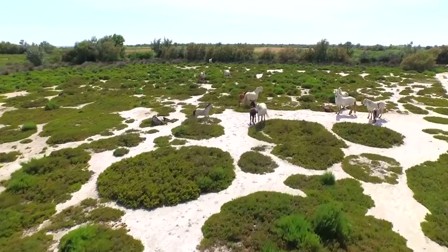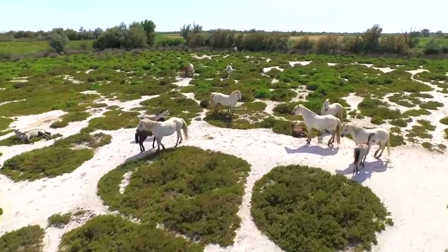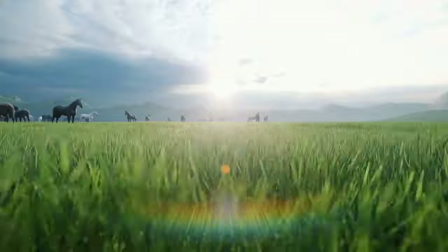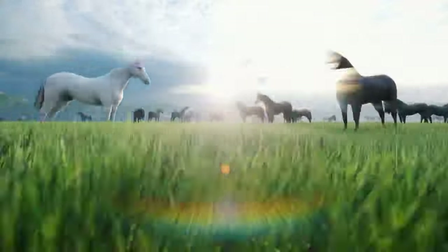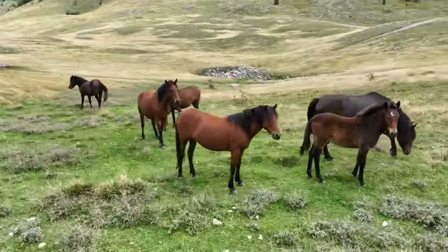As we spend more time observing the wild horses, we feel a deep sense of connection with nature. The peacefulness of the surroundings and the gentle presence of these magnificent creatures remind us of the importance of preserving our natural environment. We are grateful for this opportunity to witness the beauty of wild horses in their natural habitat.